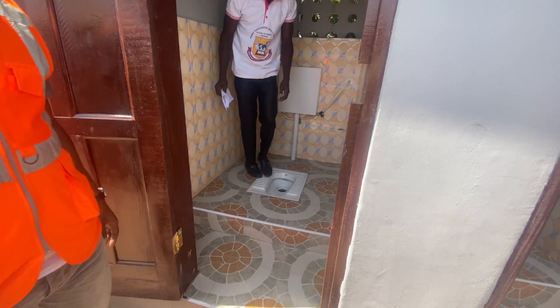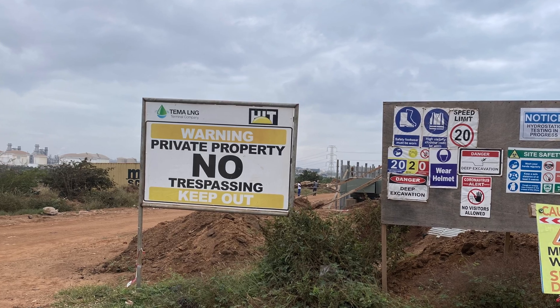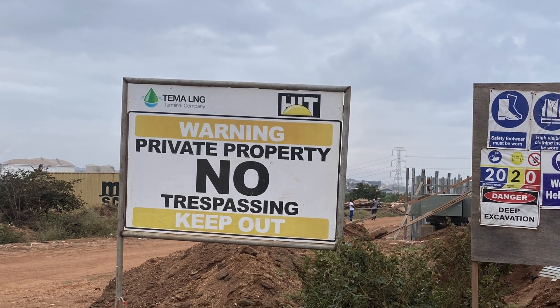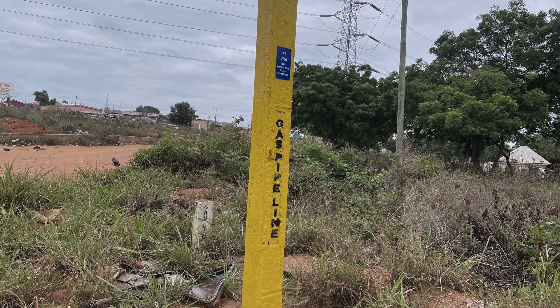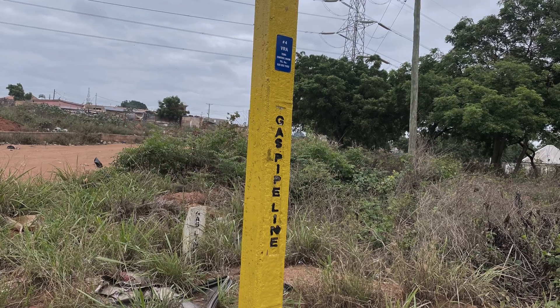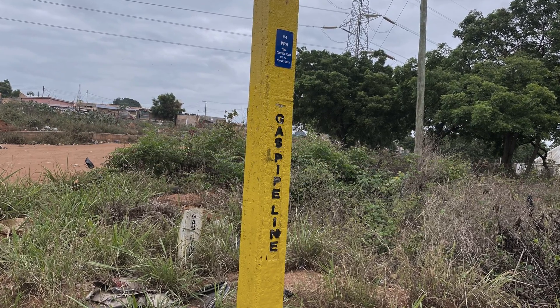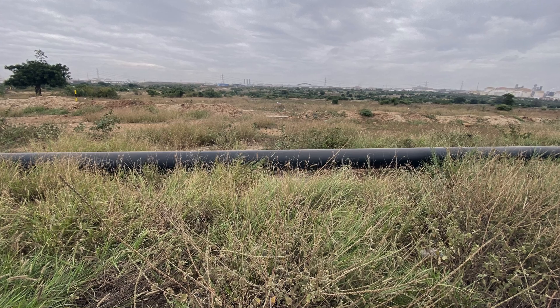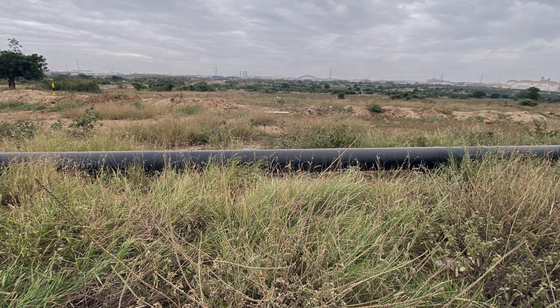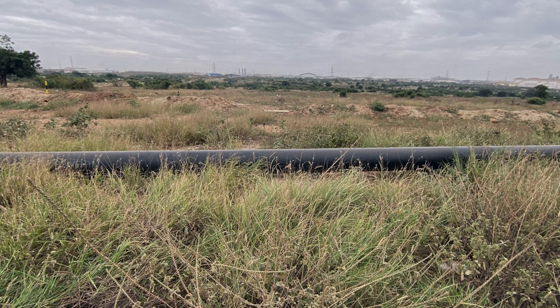This project was sponsored by the LNG gas company as part of their corporate social responsibility. They are constructing gas pipelines passing through the community to the VRA, and they wanted to contribute by helping the community improve its sanitation and hygienic needs.